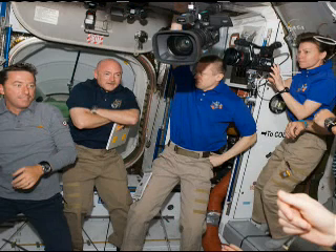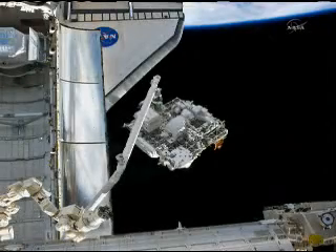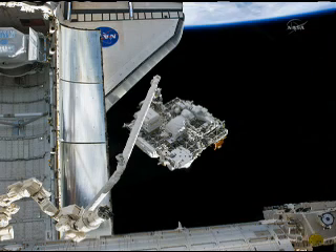You can see us getting our welcome ceremony for about 30 minutes. But it's like driving up to somebody's house, parking your Winnebago in their driveway, and then pulling their lawnmower out and getting to work. Because we started working on the ELC that very same day on flight day three.